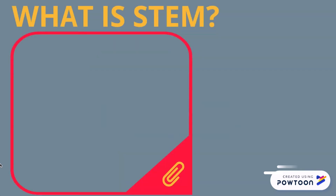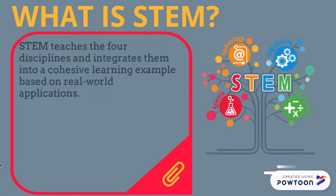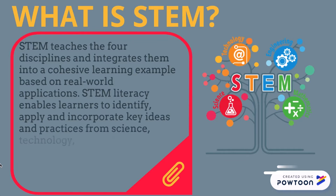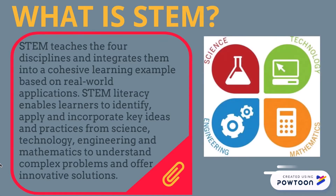What is STEM? STEM teaches the four disciplines and integrates them into a cohesive learning example based on real world applications. STEM literacy enables learners to identify, apply and incorporate key ideas and practices from science, technology, engineering and mathematics to understand complex problems and find innovative solutions.